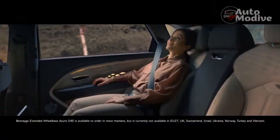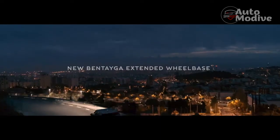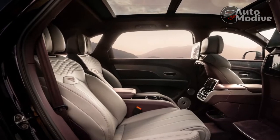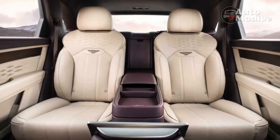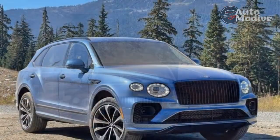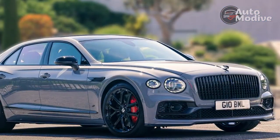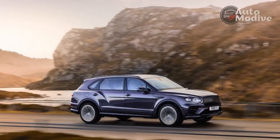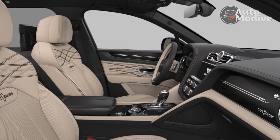The rear wheels turn up to 2.5 degrees opposite the fronts at lower speeds to virtually shorten the wheelbase and make the EWB more maneuverable in tight spots. On the road, I can't tell the difference between the EWB and previous Bentaygas I've driven. It has the same solid, planted, substantial feel that skirts the border between luxury and sportiness. The steering is direct and weighty, if perhaps a tad slow. Despite 5,542 pounds of weight, the Big Beast doesn't lean noticeably in corners and responds well to attacking turns on twisty Vancouver roads. That's thanks to standard active anti-roll bars that firm up in corners and disconnect on the straights for best comfort. Bentley also outfits the Bentayga EWB with standard three-chamber air suspension and adaptive dampers.